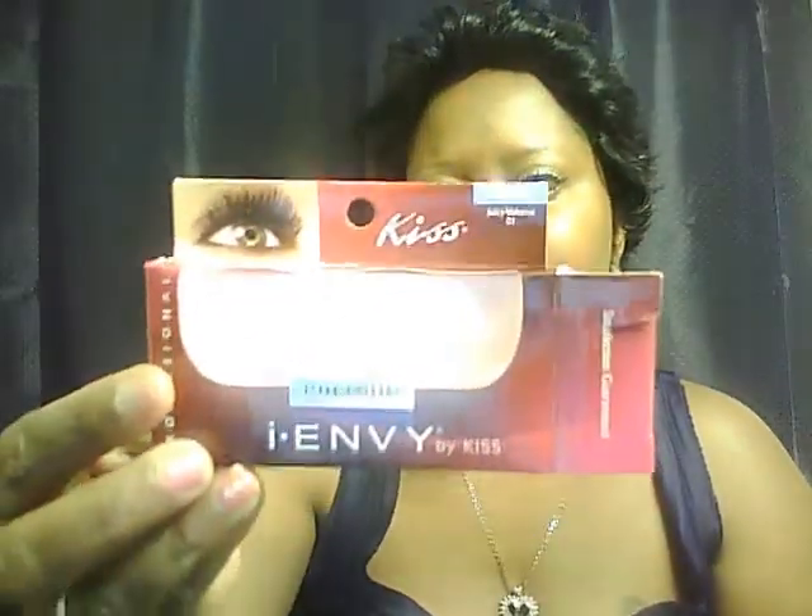I do have on my MAC mineral foundation tonight because I had on makeup from earlier from work, so I just came and touched up with that. And I have on Kiss lashes tonight — my first time, well second time, using these. I'm liking them. I do still like my Ardells but I'm liking the Kisses.